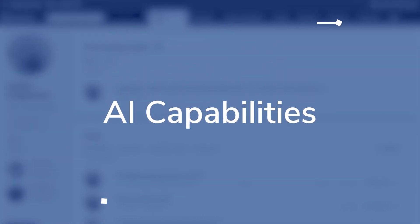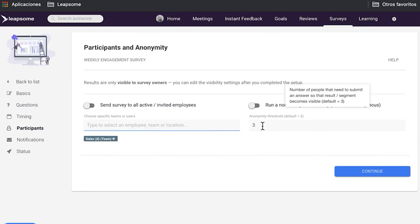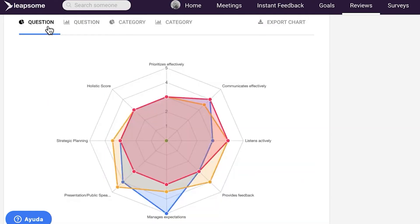The software offers AI capabilities that allow users to track employee sentiment across the organization based on engagement survey results and predict departments at risk of turnover. By combining this data, employers can determine where they can focus their retention efforts and drive engagement on a global scale.